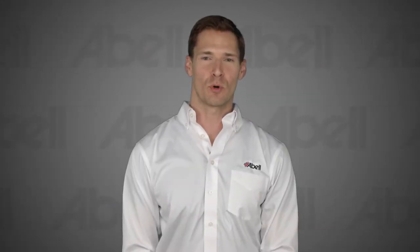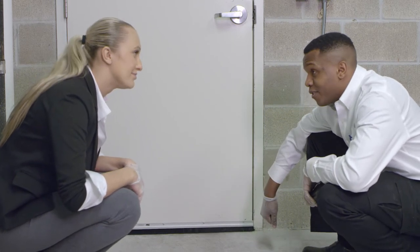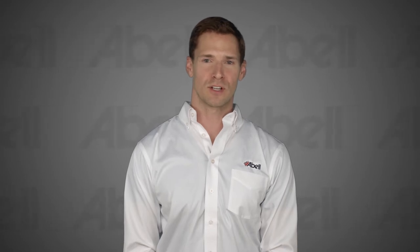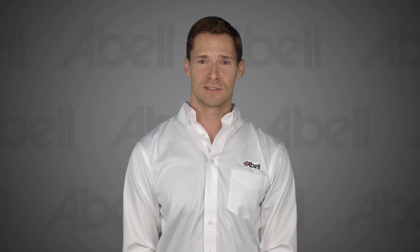Worn out door sweeps provide gaps and create an open door for pests such as mice. This is a major factor in preventing pest entry into the establishment. If a door sweep is missing or damaged, make sure to replace it right away. You can purchase door sweeps at a local hardware store or ask your ABLE technician for help. There needs to be a vertical and horizontal seal to prevent insect pests and rodent access. Doors with gaps provide easy access for rodents and insect pests.